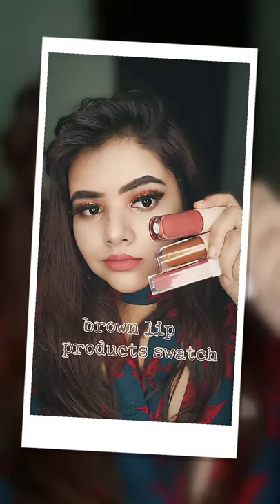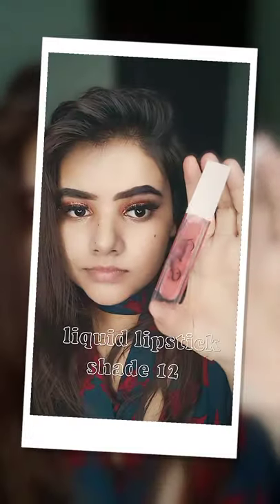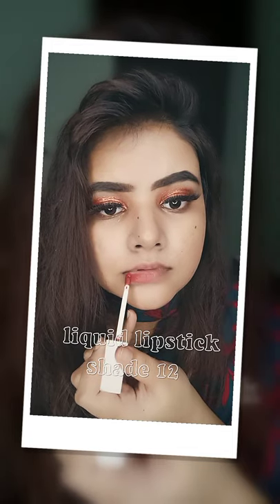Introducing Zars Lipcut in shade brown. First we have this beautiful brown liquid lipstick in shade 12.